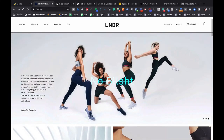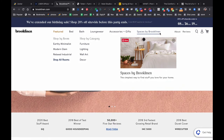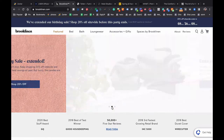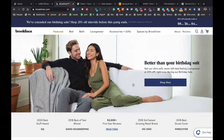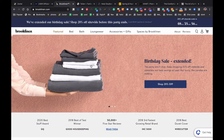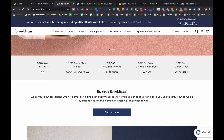Brooklinen is a super successful direct-to-consumer linen sheets, towels, and bedding brand. They've done the same as LNDR — they've got a carousel that cycles through, and each one has a kind of USP. 'Better than your birthday suit' — again a fun play on words, focusing on the unique selling point. In this case the hook is also the sale, and they've made it super clear with a big bar at the top talking about the sale and counting down how long you've got — which creates urgency.